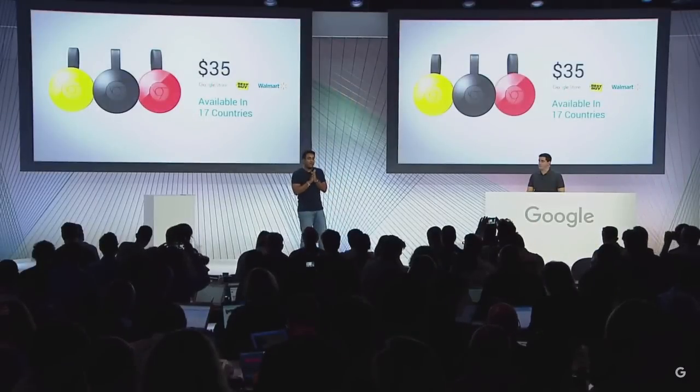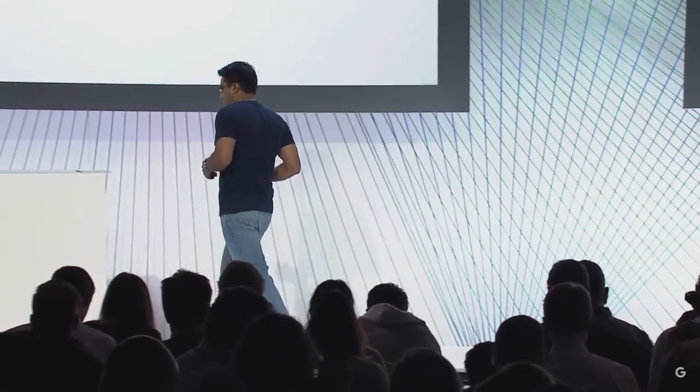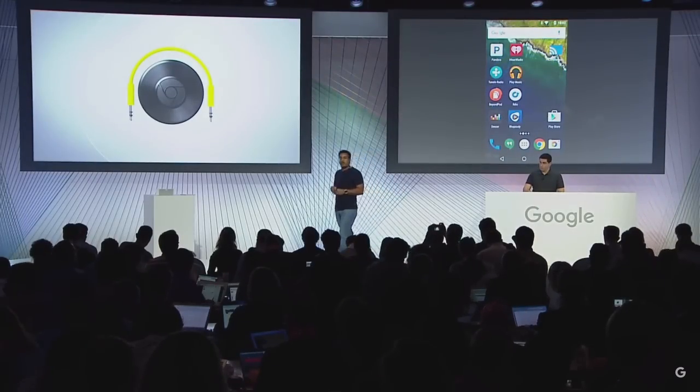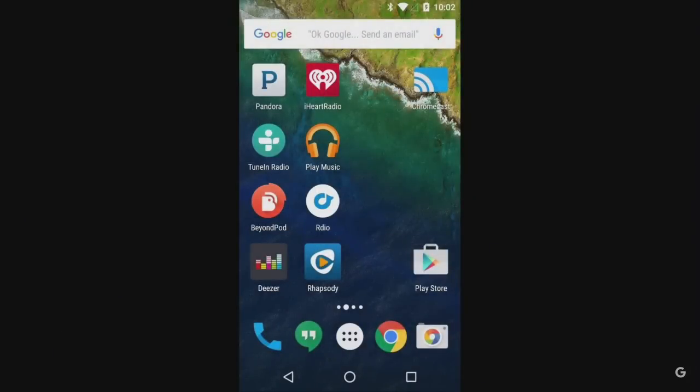So now let's talk about Chromecast Audio. Many of us invested a lot of money in our audio systems, but we have no simple way to connect them to the music we love, which lives on our phones. So with Chromecast Audio, we can take your existing speakers and make them smart. The first thing you'll notice is that Chromecast Audio works with all the top audio apps that already work with Chromecast today, including Pandora, iHeartRadio, TuneIn, and more.